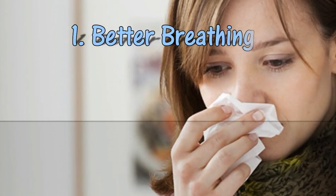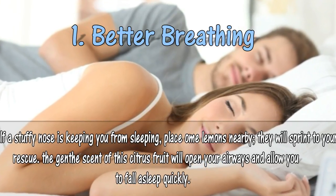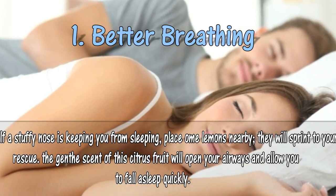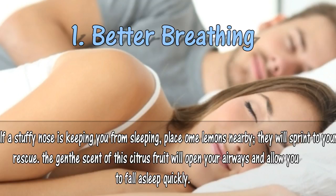1. Better breathing. If a stuffy nose is keeping you from sleeping, place some lemons nearby — they will sprint to your rescue. The dense scent of this citrus fruit will open your airways and allow you to fall asleep quickly.